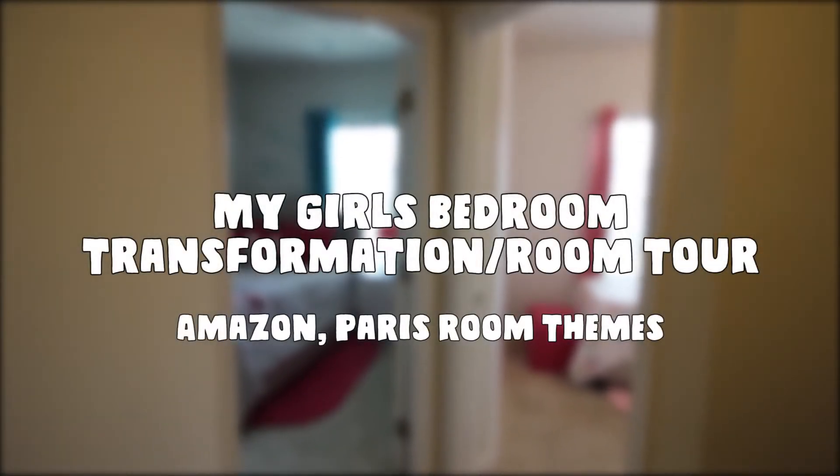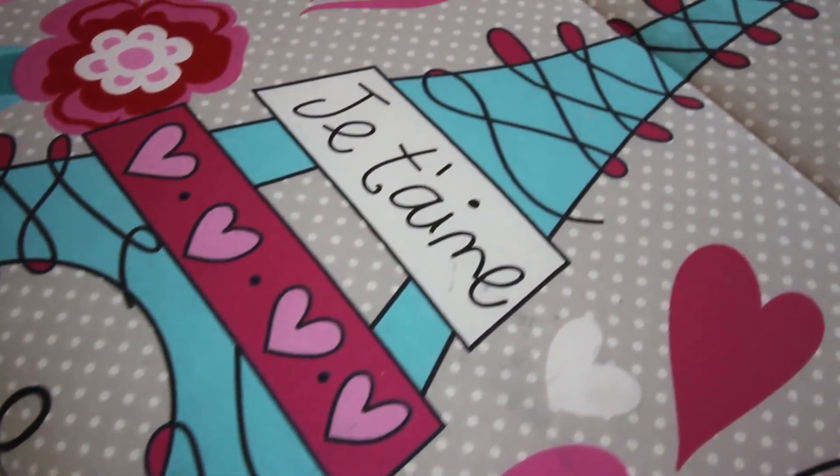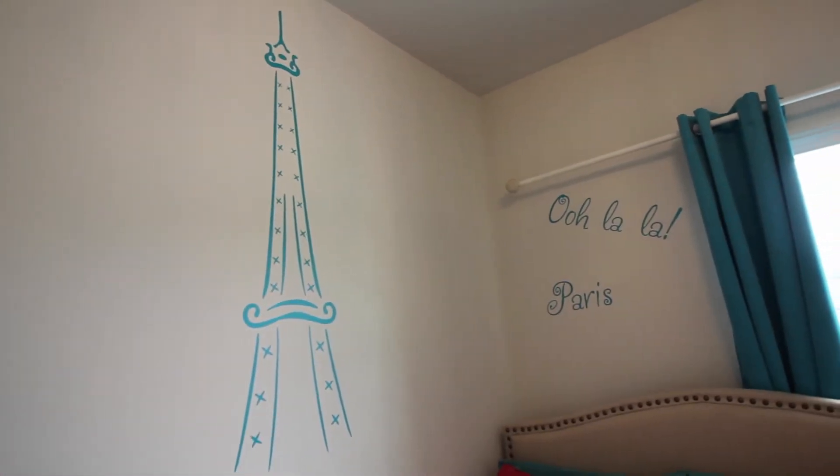Hi guys and welcome to my channel! Today we'll be talking about my daughter's bedroom decor. They have chosen Paris themed decor for their room, and I will show you how I did it, what I've used, and where I've got all the good stuff from.